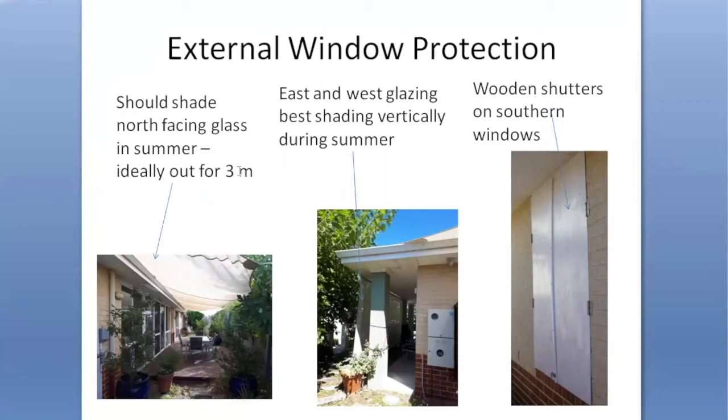The northern glass in my house is protected for three metres in summer with a shade sail which comes down in winter. The east and west glazing is best protected vertically during summer, and the middle photograph shows a vertical awning in front of the study windows. There are also some wooden shutters I've made myself that protect the southern windows from the cold in winter and also from extreme heat in summer.